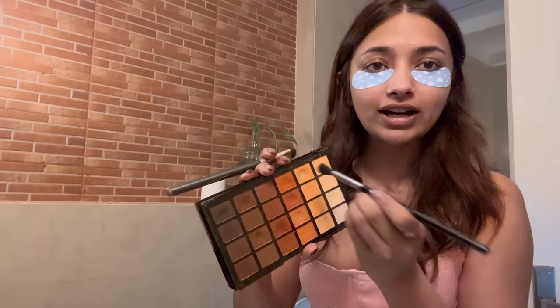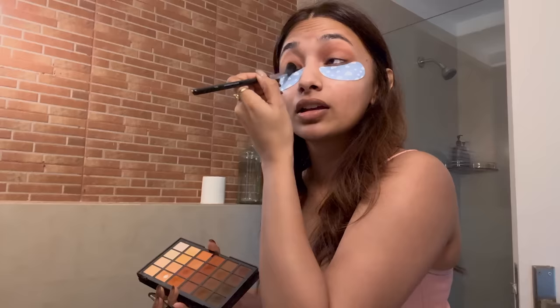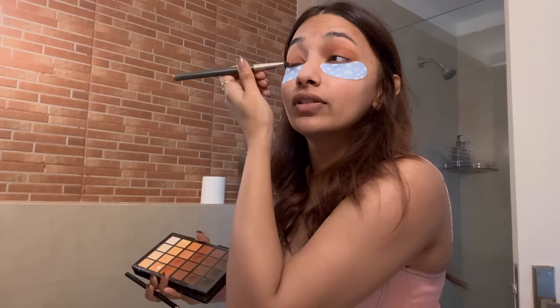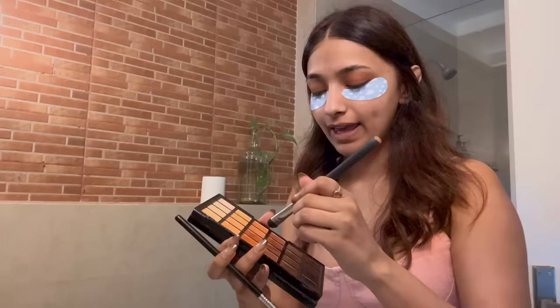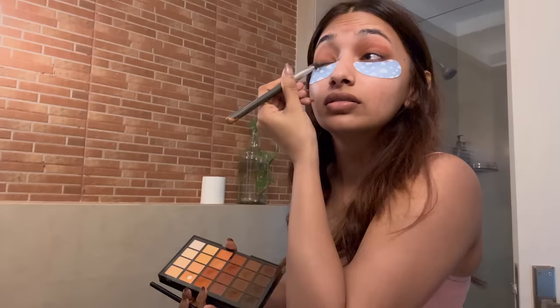I just take this shade and put it on the crease — that's it. Super natural, nothing too much. Then I go with this shade — this combination of eyeshadow just complements my skin tone so well. Then I use the darkest brown shade as a liner and smudge it with a flat smudger brush. It might look messy at first but don't worry, we're going to fix it. Once that's done, take the fluffy brush again.